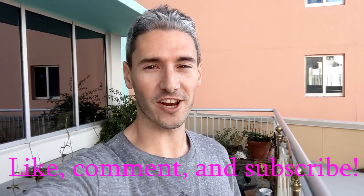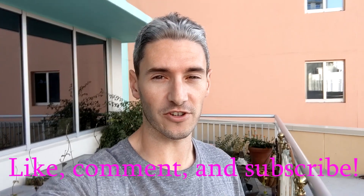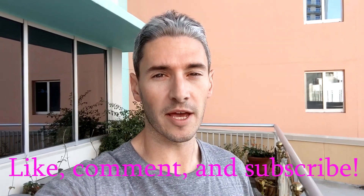Welcome back to another video, traders, and for those that are new to the channel, welcome to Charting Trends for Trading Options. My name is TJ, I'm your host, and today we're going to be looking at BioNTech, BNTX. Let's get into it.